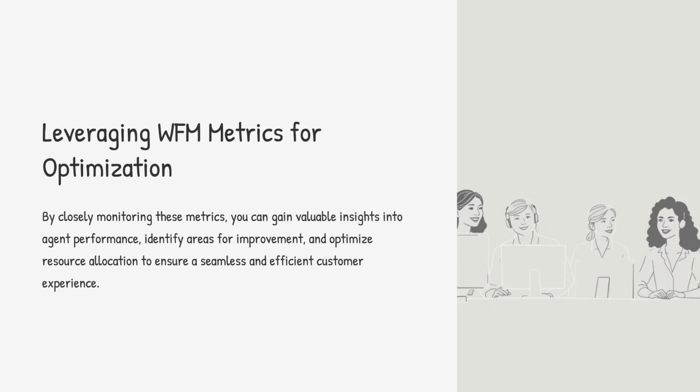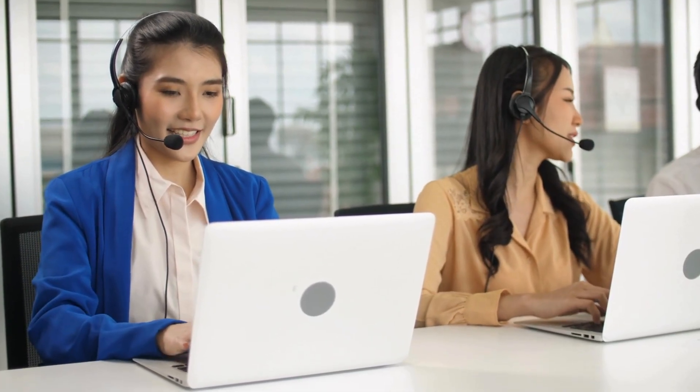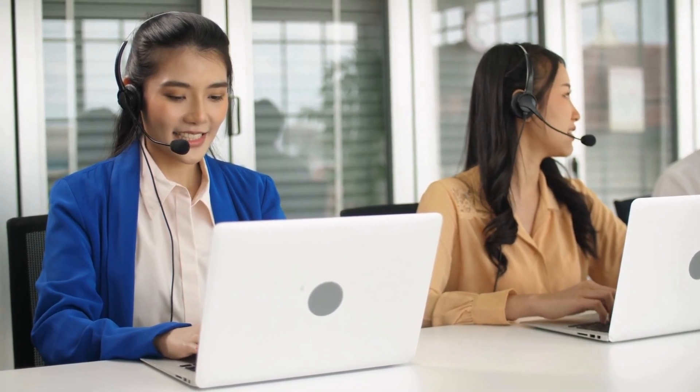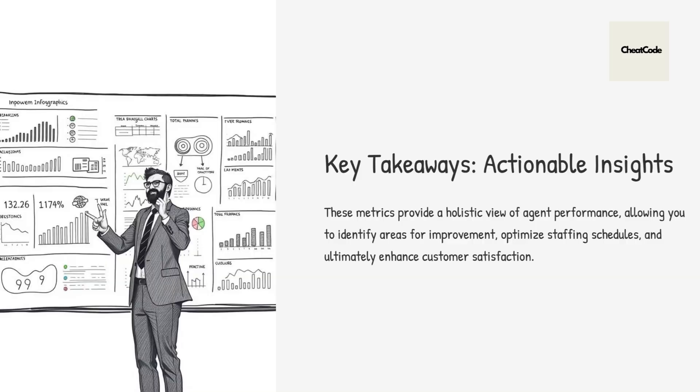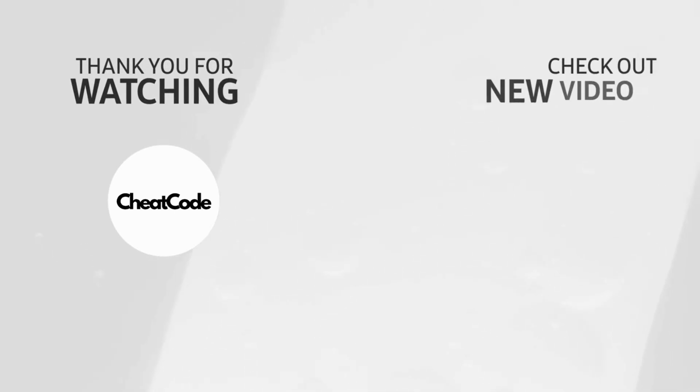So why should someone who's not a contact center manager care about all these metrics? These metrics paint a picture of how the whole contact center is running — are agents happy and productive, are customers getting quick helpful service? By keeping an eye on these numbers, businesses can spot problems before they become huge headaches and make things better for both customers and agents. It's about using data to make smart decisions, optimizing things, streamlining processes. It's not just about crunching numbers — it's about using those numbers to tell a story and drive positive change.